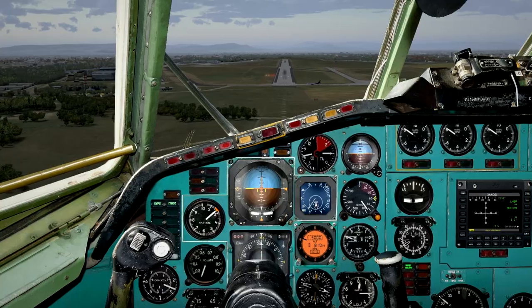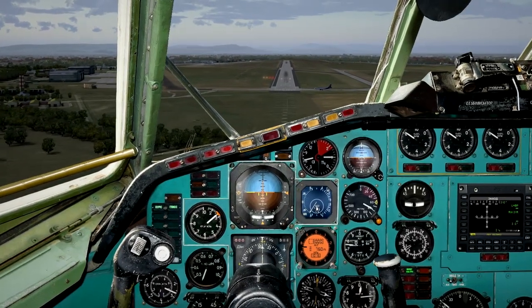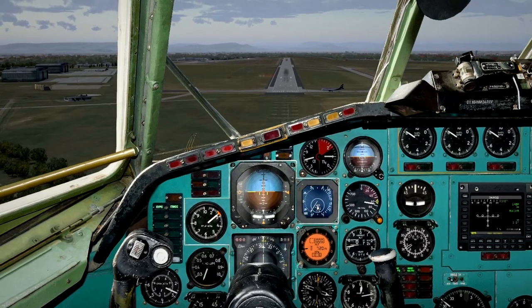Ready for IFR departure, runway 31 left, aeroplasty 460 meters.